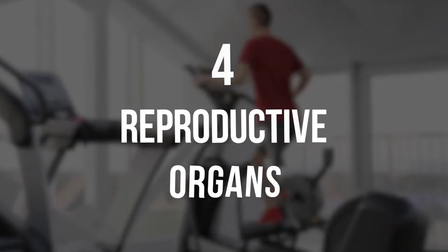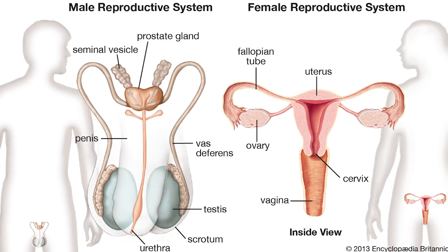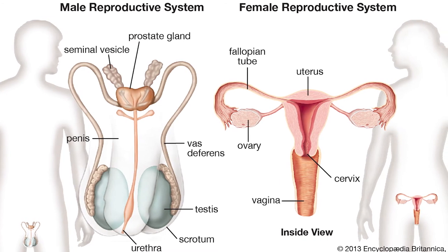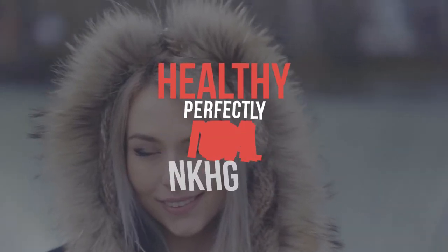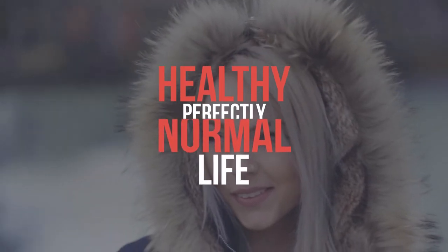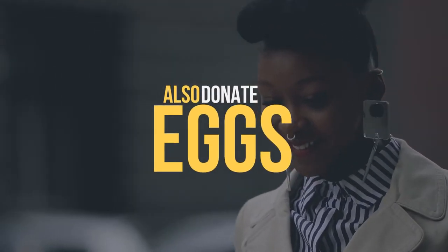Number 4: Reproductive organs. These organs are required for procreation, but they are not necessary to sustain an individual's life. Patients who have these organs surgically removed will live and lead a healthy, perfectly normal life. Women who have had the uterus removed but whose ovaries are intact can also donate eggs for surrogacy.